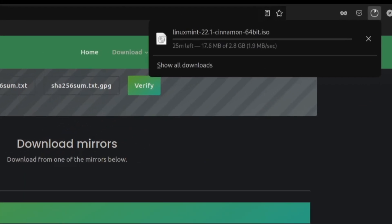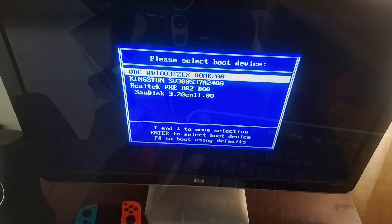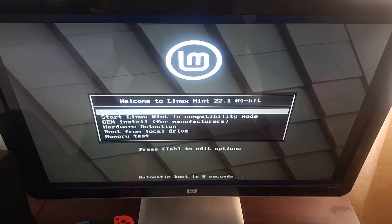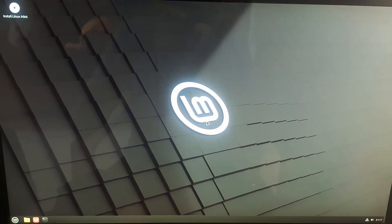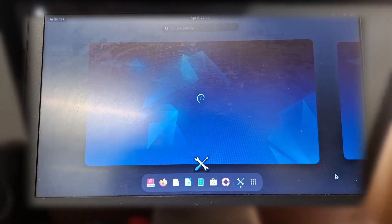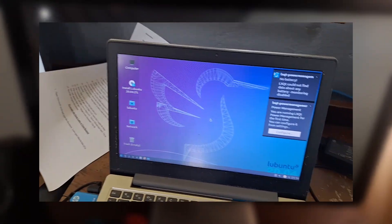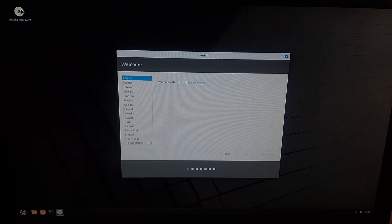I downloaded the ISO and copied it over to my USB flash drive with Ventoy installed. Then I turned off the PC, entered the boot menu, selected the flash drive, booted into Ventoy, and selected Linux Mint. I was brought to a menu with a few options and selected Start Linux Mint. After a few minutes, I reached the live environment. Many Linux distros allow you to boot into a live environment where you can use the whole OS completely off the boot device — in this case, a thumb drive — which is useful to make sure all your hardware works before installing.